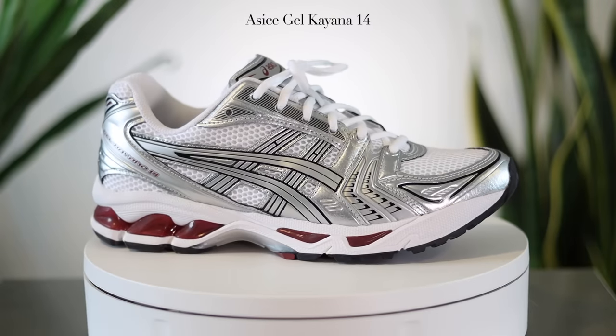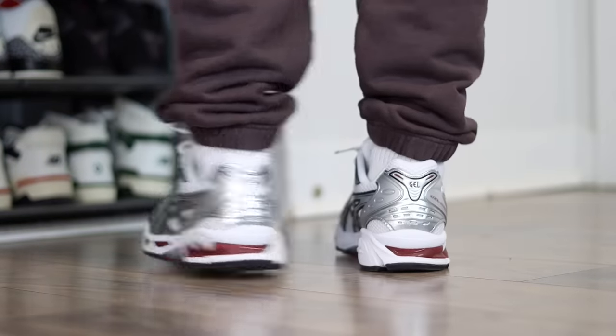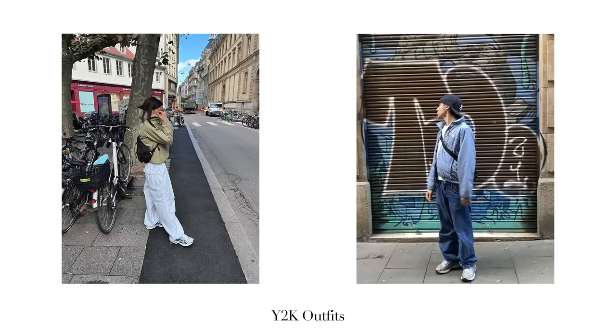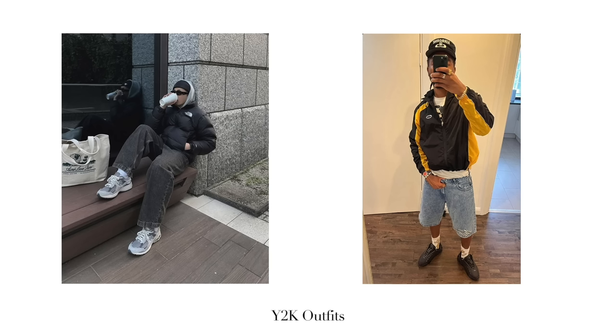Next up is the Asics Gel Kayano 14. These are hands down the most comfortable shoes on this list — in fact, the most comfortable shoes in my entire sneaker collection. So if comfort is your number one priority, you need to grab them. They're also very stylistic right now because of the rise of that Y2K aesthetic — early 2000s runners like the Gel Kayano 14 have become increasingly more popular. If you don't love the metallic hits on these, they do have a bunch of more neutral tone colorways that utilize suede, which go better with jeans and that kind of thing.